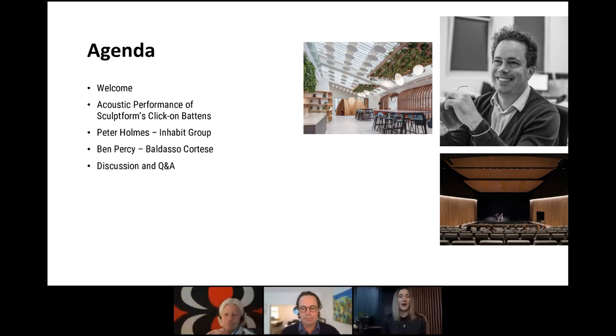We'll then have our brilliant guest speakers. Peter Holmes from Inhabit Group will run through an overview of acoustics in architecture, and Ben Percy from Baldasso Cortese will run through a case study focused on acoustics in an educational format. We'll have a Q&A session at the end, so if you have any questions throughout the presentation, please pop them in the questions tab on the right-hand side of your screen so we don't lose track of any of them.